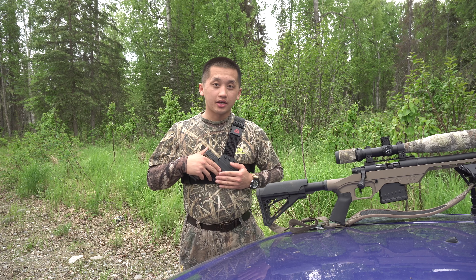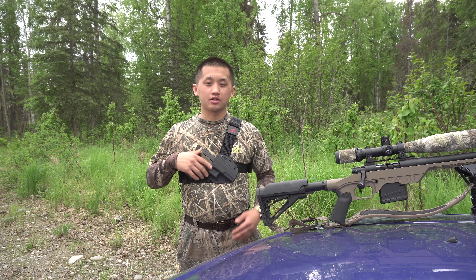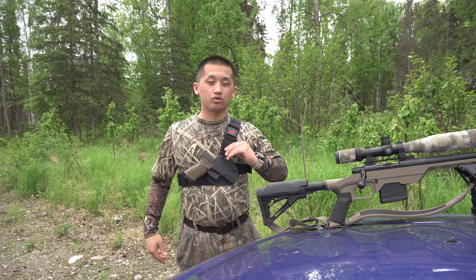Hey, what's going on guys? Today I'm going to show you guys what kind of gun I carry when I go out to do any hiking or any kind of hunting. I got a lot of people who've been asking me a lot of questions, so I'm going to show you guys the kind of gun I'm carrying and also what kind of holster I'm using.